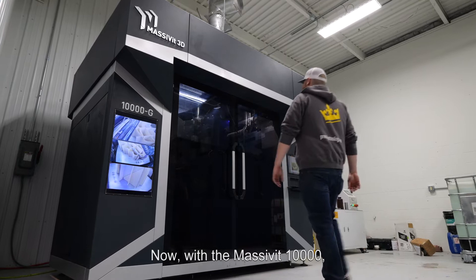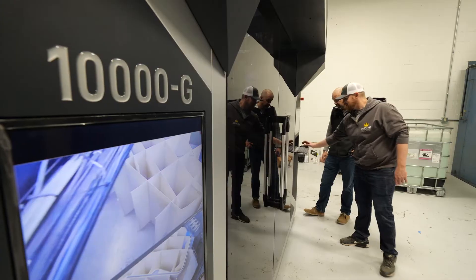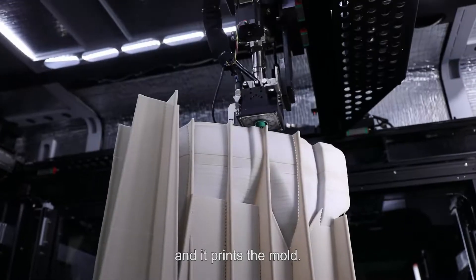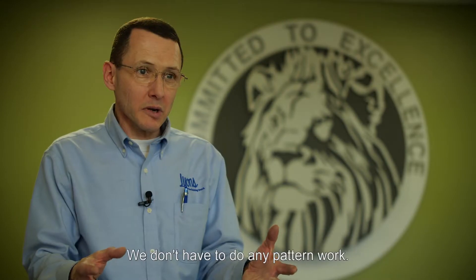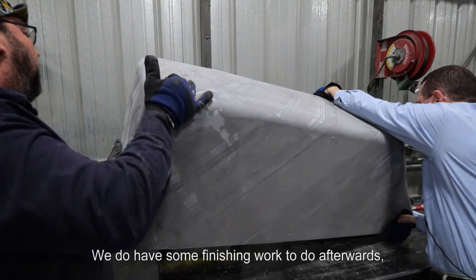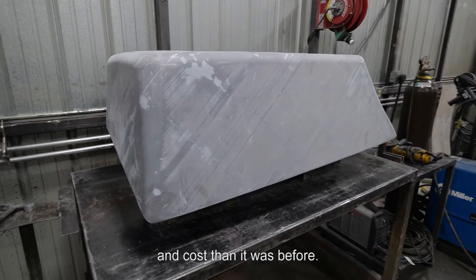Now with the Massifit 10,000, we take a design — the same design that would go to the pattern — but now we feed it into the Massifit computer, and it prints the mold. We don't have to do any pattern work. We do have some finishing work to do afterwards, but it's a fraction of the time and energy and cost that it was before.